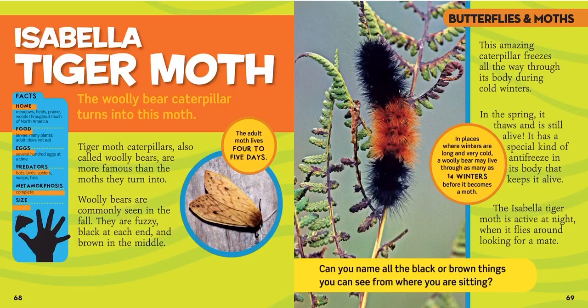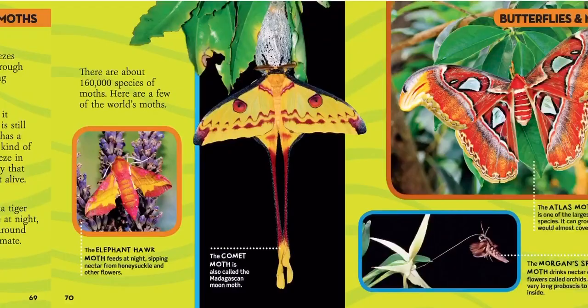Tiger moth caterpillars, also called woolly bears, are more famous than the moths they turn into. Woolly bears are commonly seen in the fall — they are fuzzy black at each end and brown in the middle. This amazing caterpillar freezes all the way through its body during cold winters, then in the spring it thaws and is still alive, thanks to a special kind of antifreeze in its body. In places with long cold winters, a woolly bear may live through as many as 14 winters before becoming a moth, but once it becomes an adult moth it may only live four to five days.